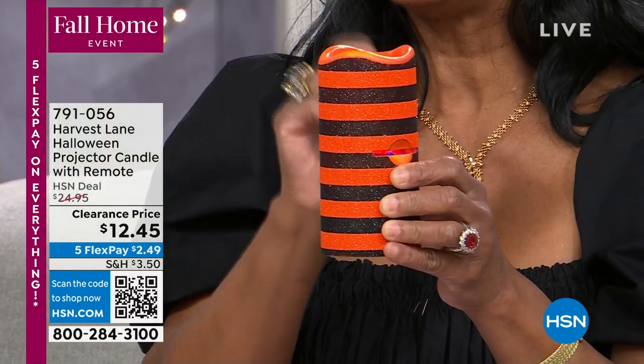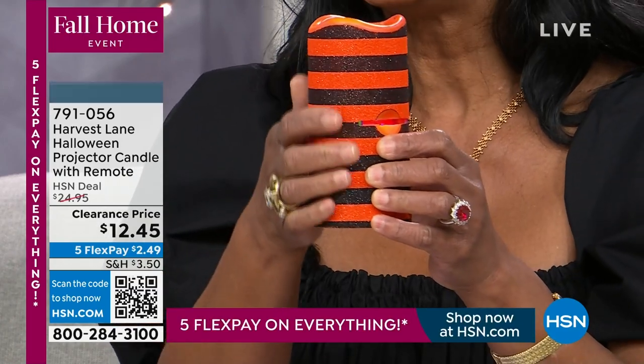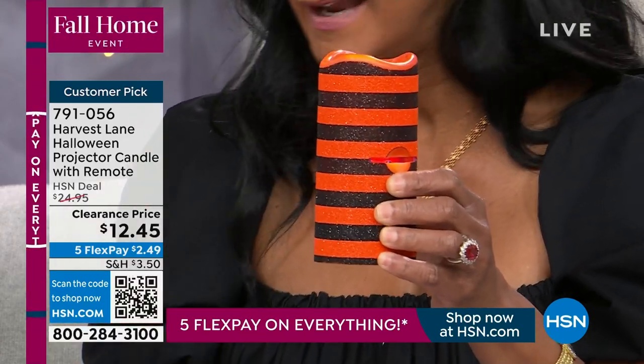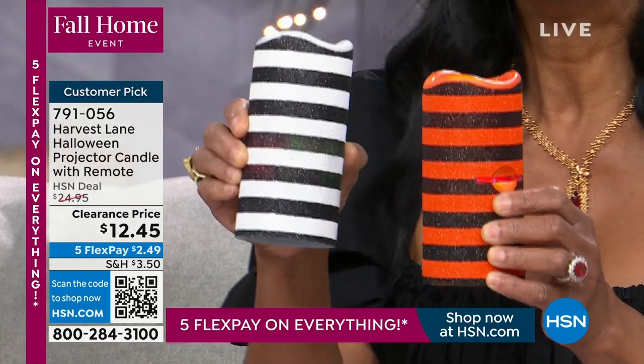We always had these in holiday — the red and white stripe, the gold and white, or the silver and white. Then we brought them out for Halloween because we love that beautiful motif flashing onto our ceilings and walls. We also made them glittered and shimmer — and the glitter does not come off. So the orange and black, the purple and black, and the black and white — and look at the black and white, it's so Beetlejuice.